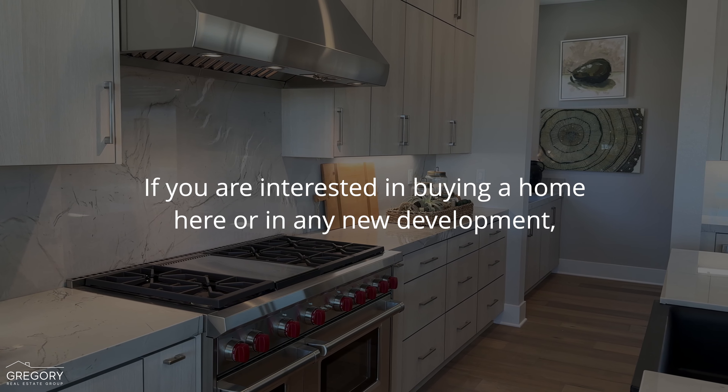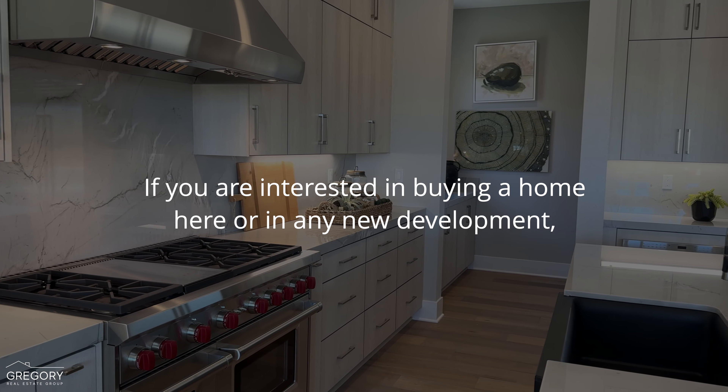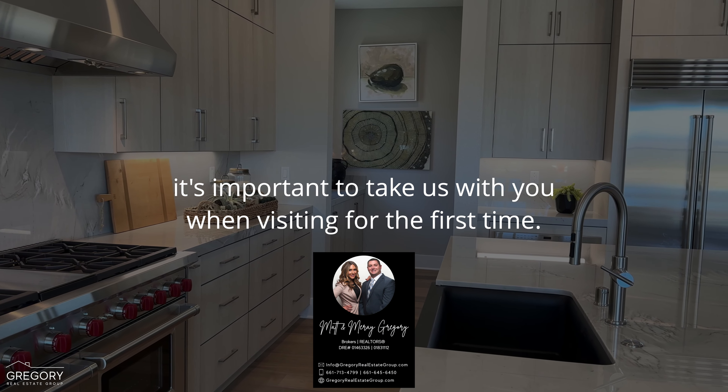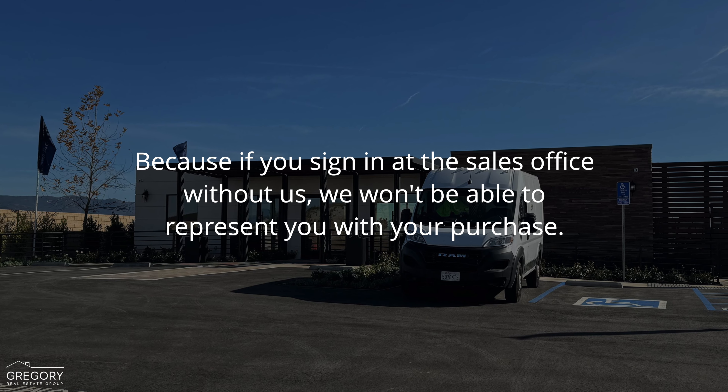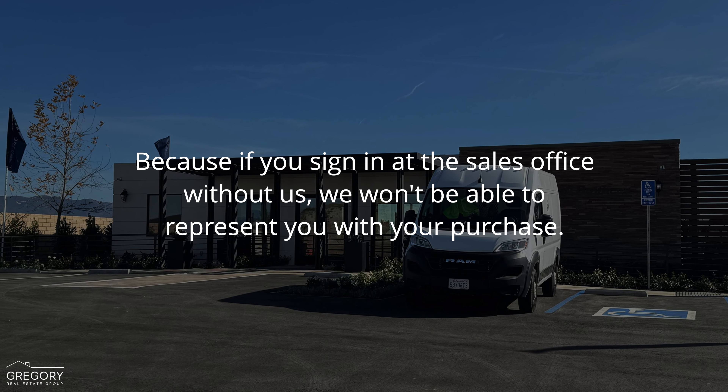If you are interested in buying a home here or in any new development, it's important to take us with you when visiting for the first time. Because if you sign in at the sales office without us, we won't be able to represent you with your purchase.